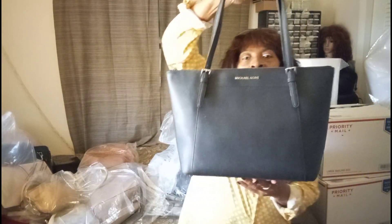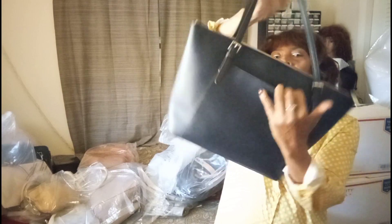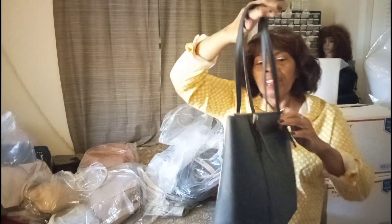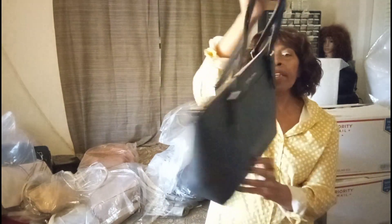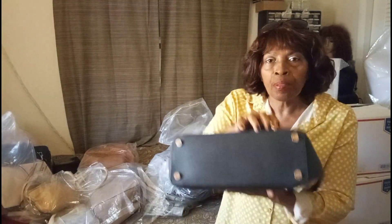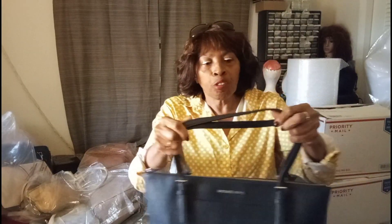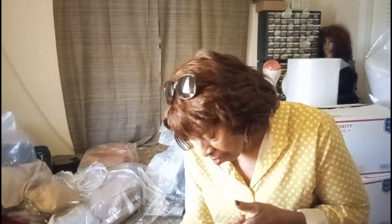We have this beautiful dark blue that looks black — Michael Kors tote. Double straps, pocket on the back. This is so nice. Zipper pocket here. There's only a minor flaw on this bag — a little discoloration on the feet. Other than that, the straps are really great. Very nice bag.